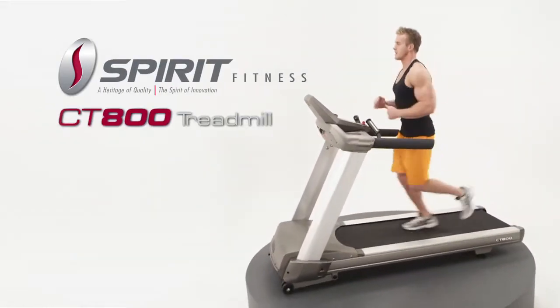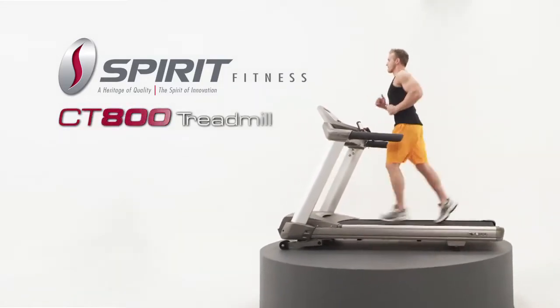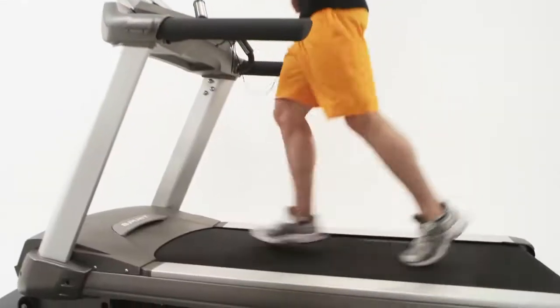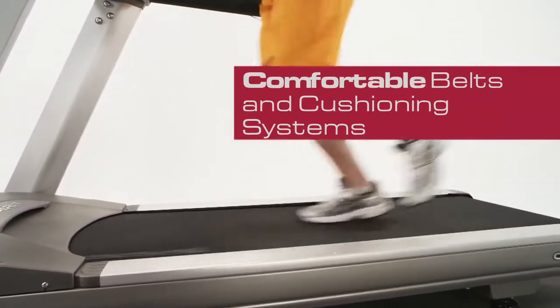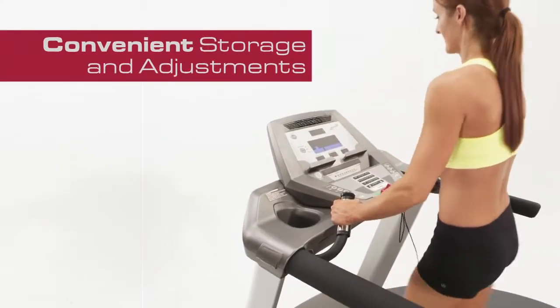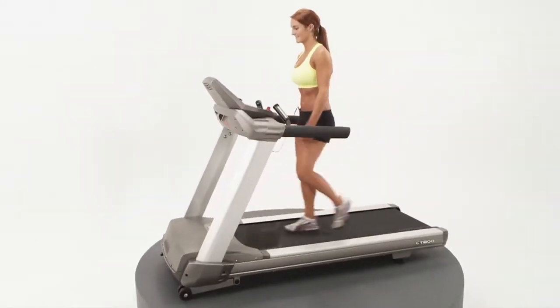Introducing the flagship Spirit Fitness CT 800 Treadmill that stands up to the rigors of robust running. This durable treadmill offers comfortable belts and cushioning systems, convenient storage and adjustments, generous features and programs, and eye-catching aesthetics.